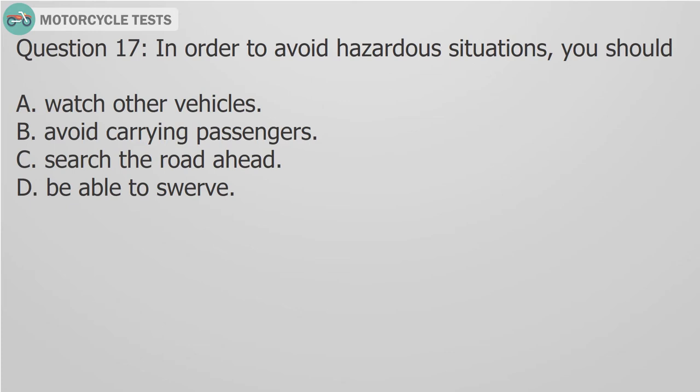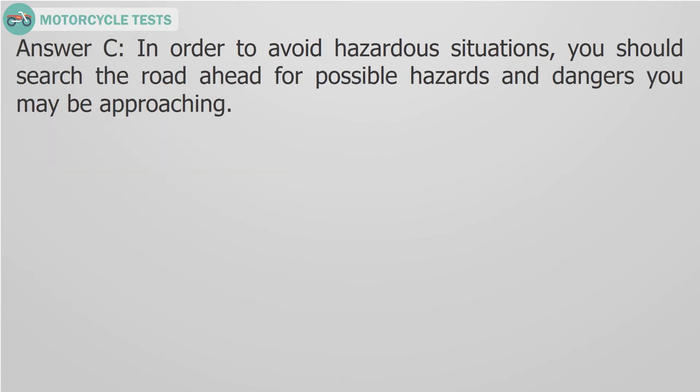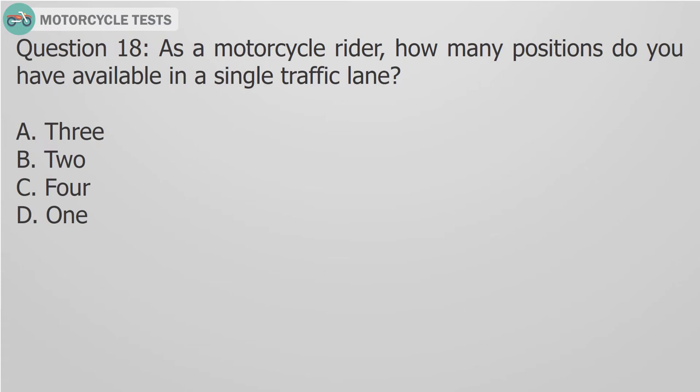Question 17: In order to avoid hazardous situations, you should: A. Watch other vehicles, B. Avoid carrying passengers, C. Search the road ahead, D. Be able to swerve. Answer C: In order to avoid hazardous situations, you should search the road ahead for possible hazards and dangers you may be approaching.